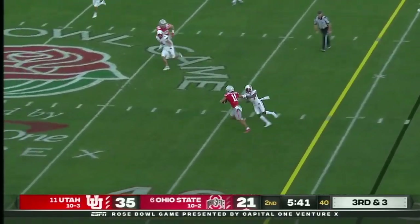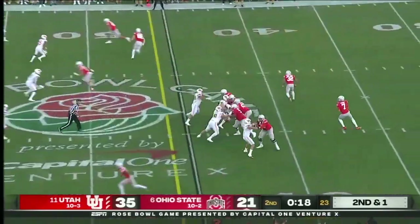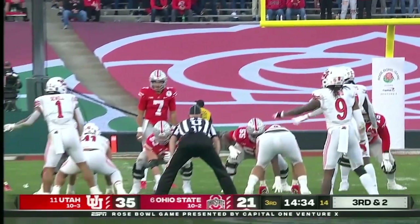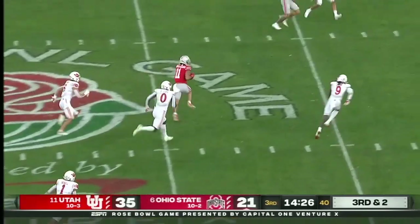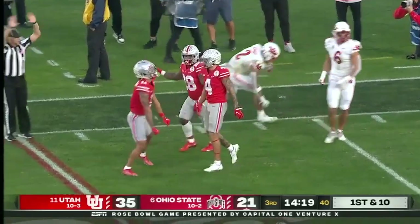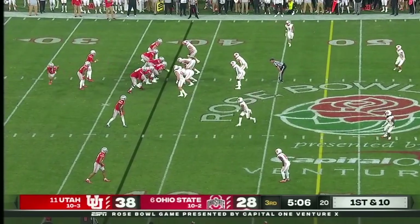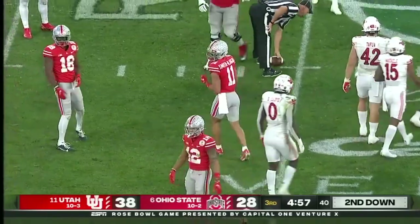Stroud from the pocket, crossing around — catch made, Smith-Njigba stiff arm and it's a first down. Stroud fires across the middle — it's Smith-Njigba again, weaving his way, finally trucked at the 20-yard line. Smith-Njigba circles back to get the ball behind the line of scrimmage and Smith-Njigba adding to his Rose Bowl record for receiving yards. First down from midfield — Stroud on the move, flips it across and Smith-Njigba answers, adds to the record-setting day.